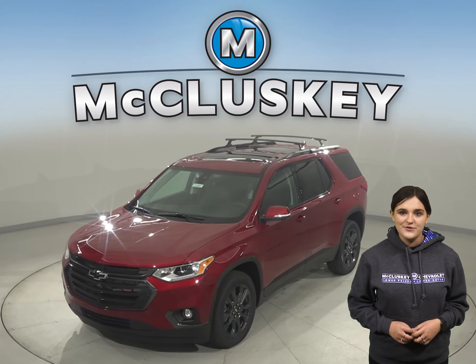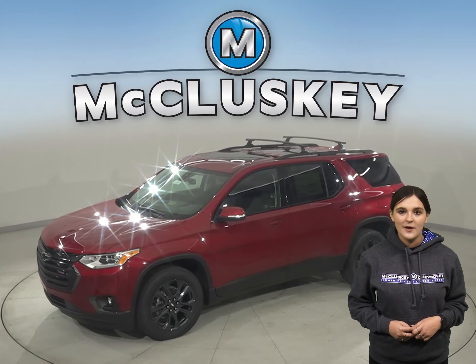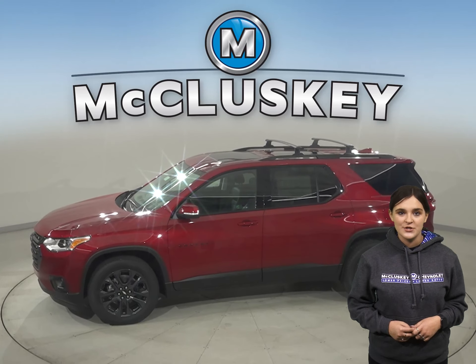The 2021 Chevrolet Traverse makes every drive worth the trip. This midsize SUV is spacious enough to accommodate a big family, yet doesn't compromise on style, especially when compared with the Dodge Durango.